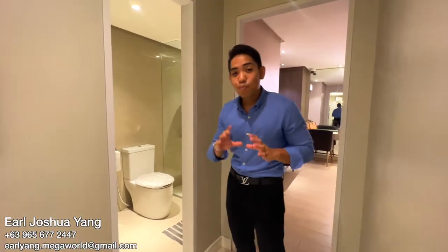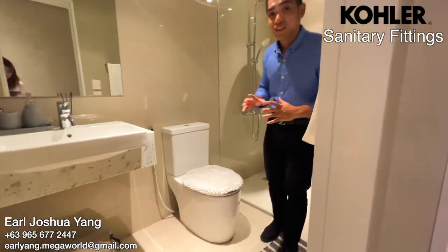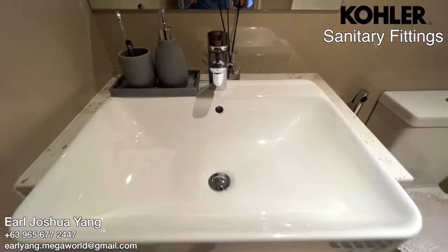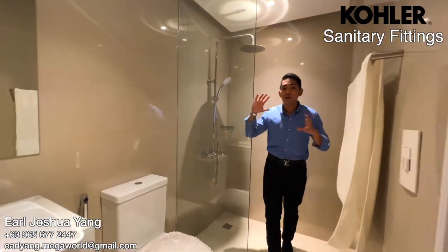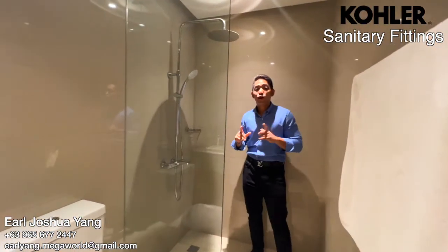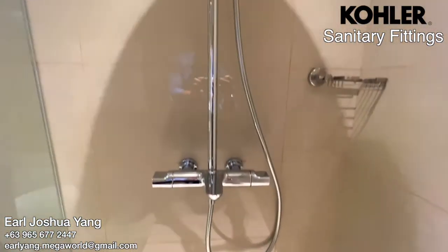Let me show you the bathroom finishing here in Park McKinley West. It has complete sanitary fittings — we have the lavatory, the water closet, glass partition for the shower area, which also comes with a shower head, faucet, and complete homogenous tiles.